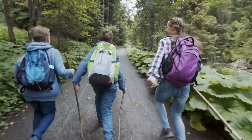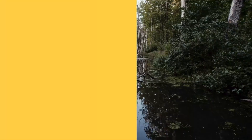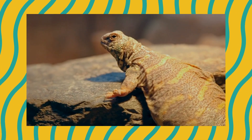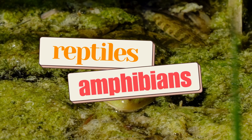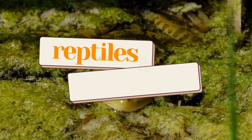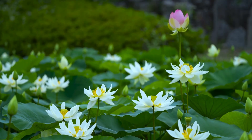Welcome back, adventurers! Today, we're heading into the swamps, jungles, and deserts to explore some slithery, scaly, and splashy creatures. That's right! Reptiles and amphibians! Let's listen closely and try to guess who's making these cool sounds.